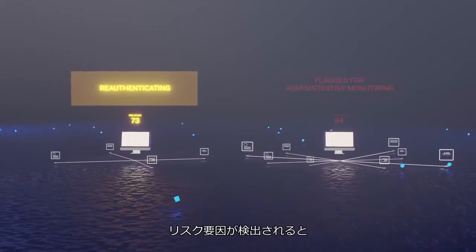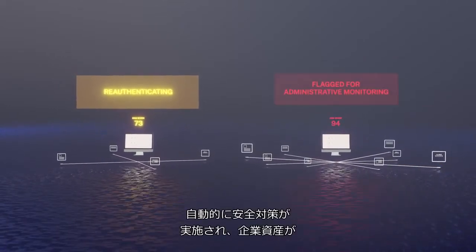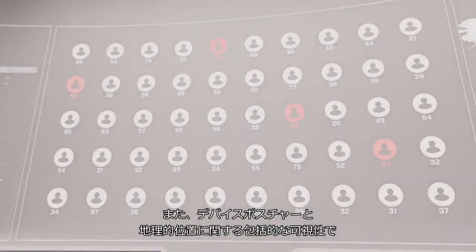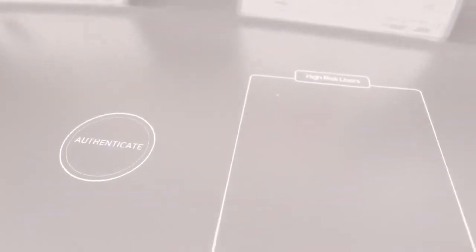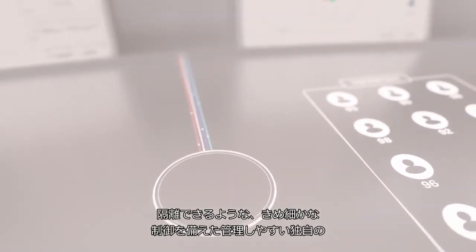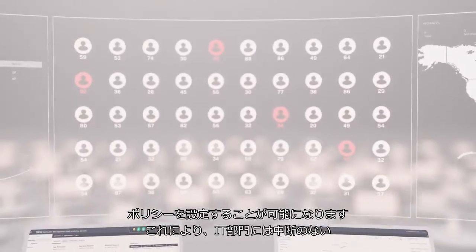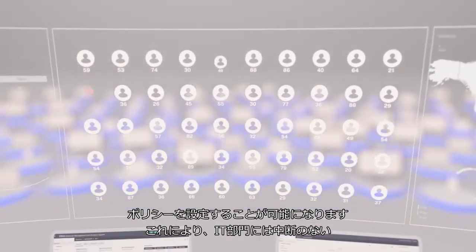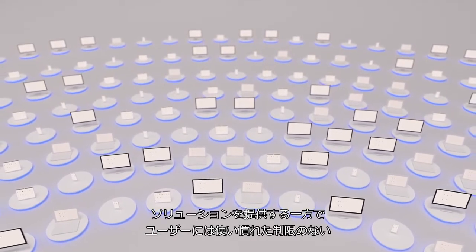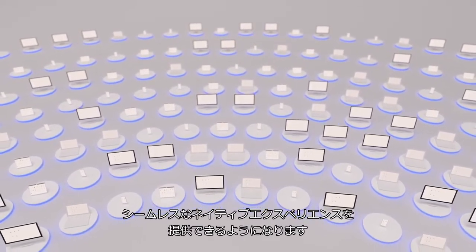If a risk factor is detected, safety measures are automatically deployed and your corporate assets stay protected. And with complete visibility of device posture and geolocation, admins can set unique, easy-to-manage policies with granular controls that can isolate IT-sanctioned apps from untrusted devices, all while providing IT with a non-disruptive solution and users with a seamless experience that is familiar, native, and never-limiting.